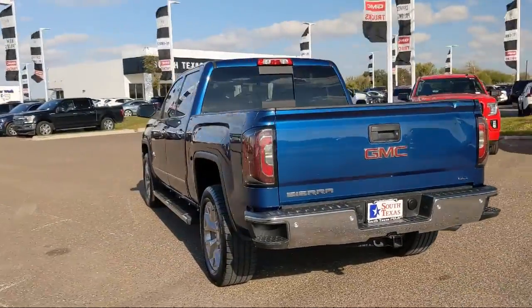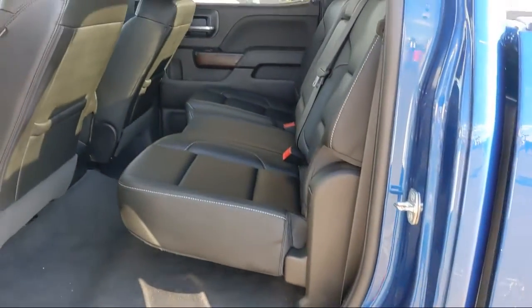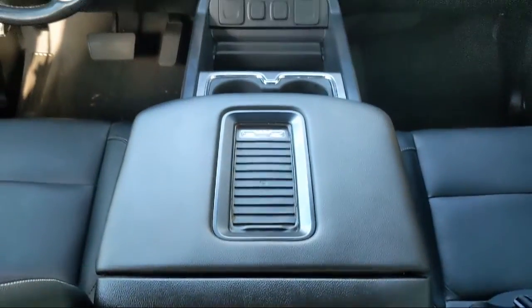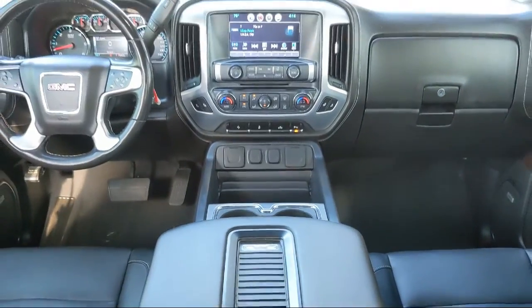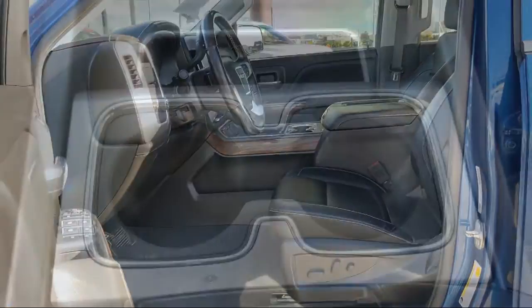Here at South Texas Buick GMC, we pride ourselves on providing a low pressure, family friendly car shopping experience for all of our customers. We stress honesty and integrity in our work. We are confident in our vehicles and we stand behind every sale that we make.